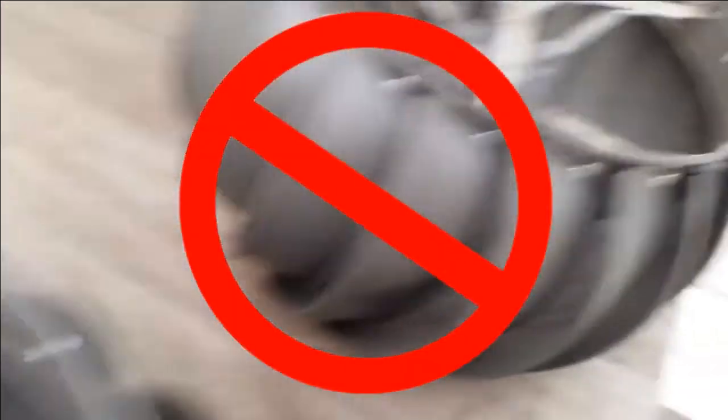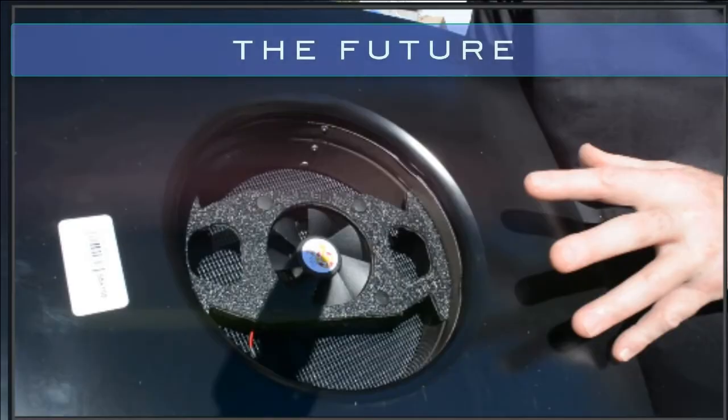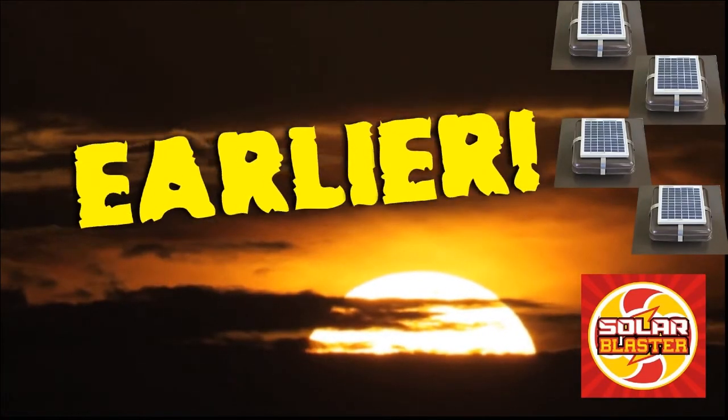Turbine venting is old school. These units break down and they don't evenly vent your home. Welcome to the future, where multiple Solar Blaster fans evenly vent your attic space, and they start doing it earlier in the day, for free, powered by the sun.